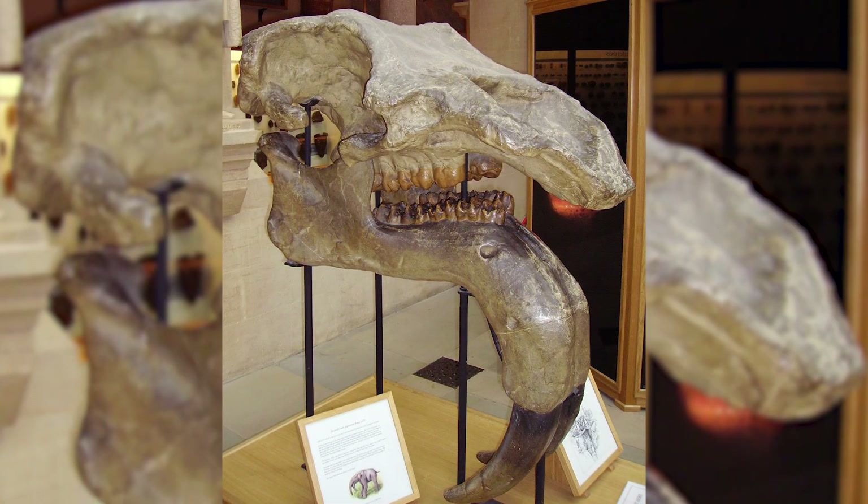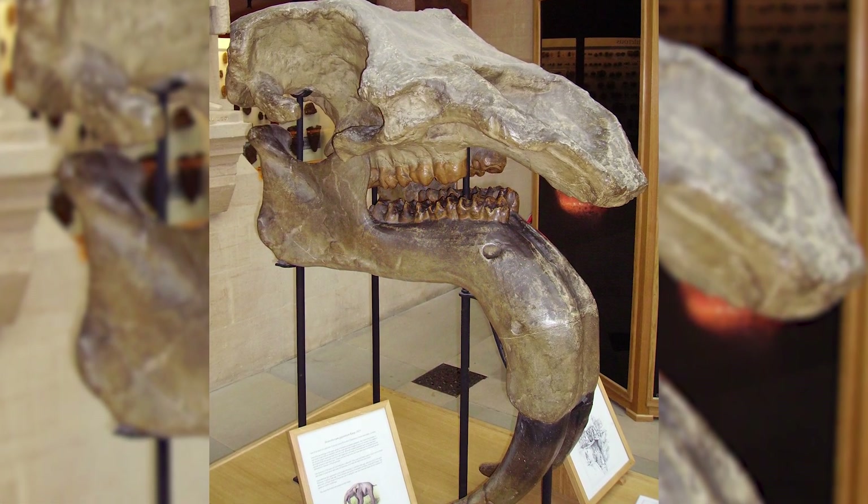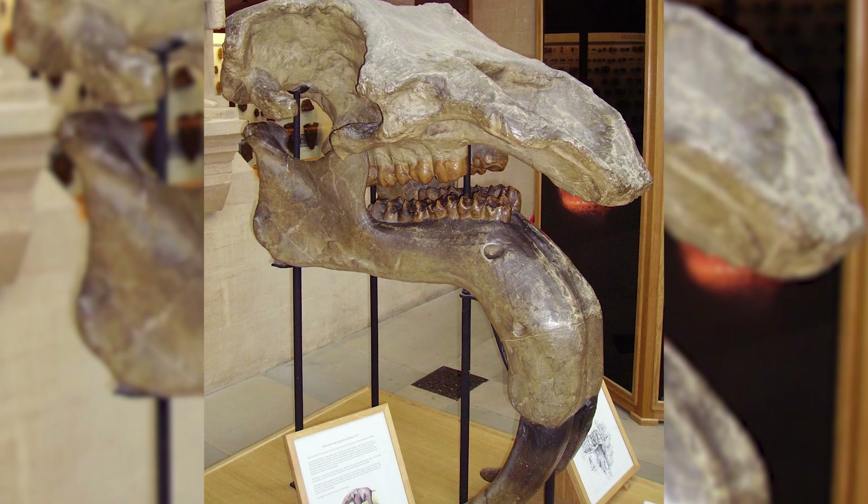The skull of Dinotherium was less dome-shaped than other prehistoric elephants, suggesting a more cursorial lifestyle, perhaps to avoid predators of the Miocene megafauna.